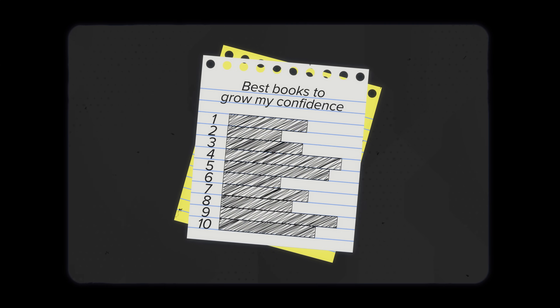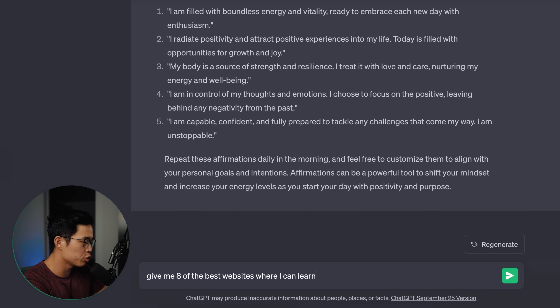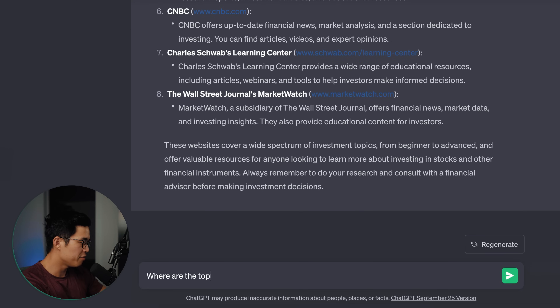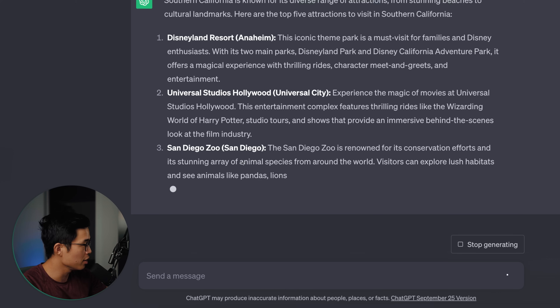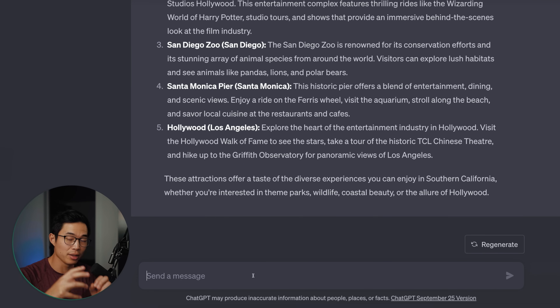The next way we can use ChatGPT for our daily lives is to actually brainstorm lists. For most people, lists are a very common thing — where are five places we can visit within 20 miles of us? What are the best websites for learning about stock investing? We can use ChatGPT to brainstorm lists for us. Give me eight of the best websites where I can learn how to invest in stocks — these are all really reputable. What are the top five attractions to visit in Southern California? It's going to give us Disneyland, Universal Studios, San Diego Zoo, Santa Monica Pier, and Hollywood. Anytime you want a list of top things, input it into ChatGPT and it's going to give you a well-researched list you can use to narrow down your options.